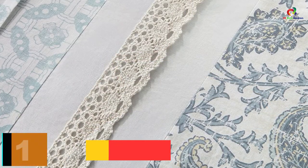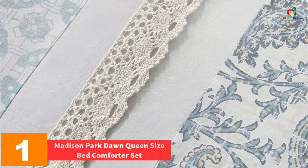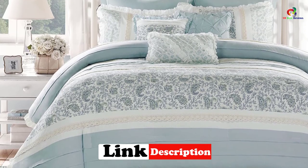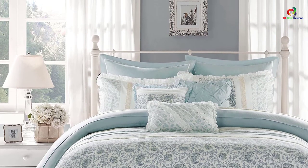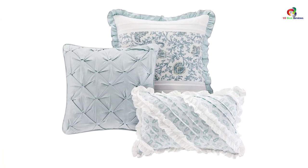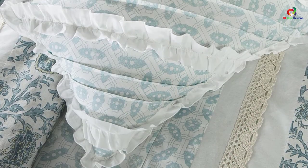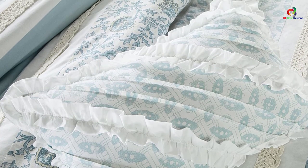And finally at number 1, we have the Madison Park Dawn Queen Size Bed Comforter Set. With two different colors to choose from and three different sizes available, this is a good choice. The best thing about this set is that it consists of nine different pieces, so you can use it for your entire linen needs. The fabric is cotton and the filling is polyester, which is an added advantage. The softness ensures complete ease of use, and cleaning can be done in a machine.